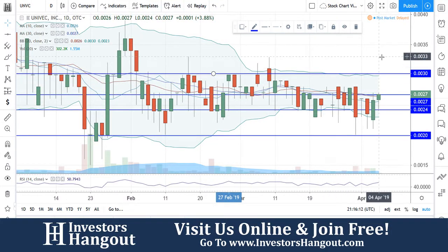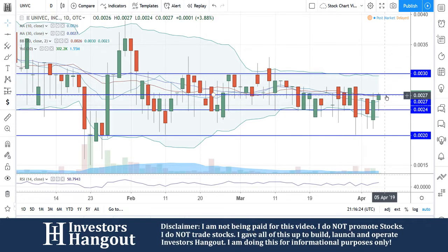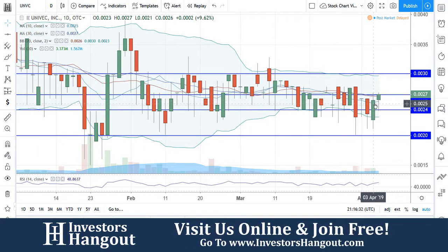UNVC is currently trading at 0.027, right at the 30-day simple moving average. All the moving averages are tightly together right there, closing at the 30-day. The 30-day simple moving average is at 2.7, and the 20-day and 10-day are at 0.026. So right now you're currently above both of those.